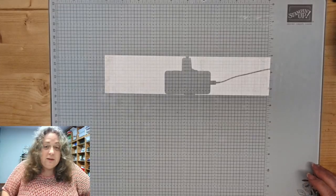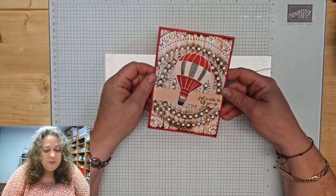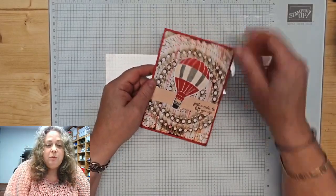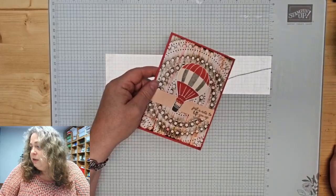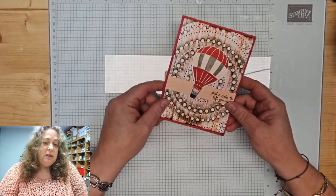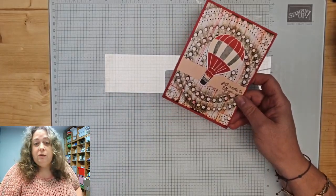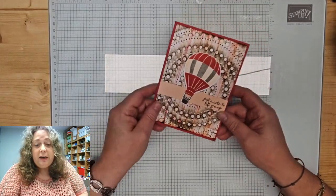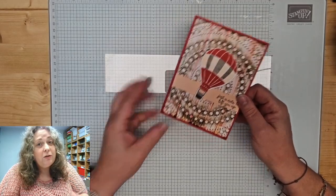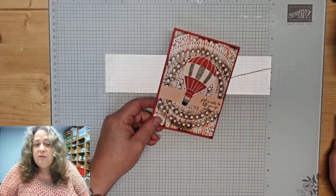Dan zullen we laten zien wat we niet gaan maken vandaag, en dat is deze. Deze was met de Hot Air Balloon, die gaan we niet maken. Zijn jullie er al een beetje? Ik zie nog helemaal geen reacties. Type reactie als je mij kan zien en horen. Want het is vakantie geweest en gek genoeg wil mijn computer dan niet altijd wat ik wil.